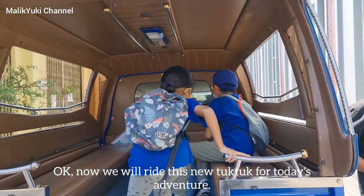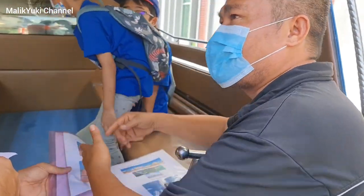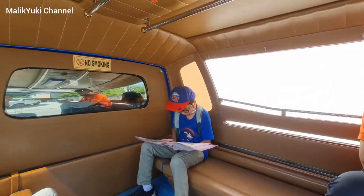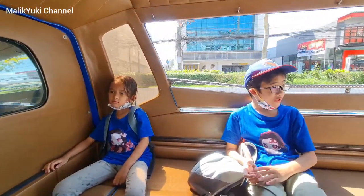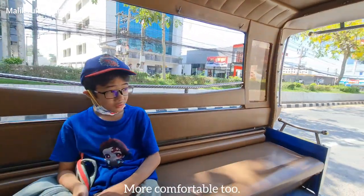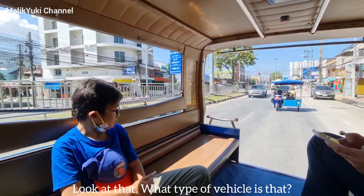Okay, now we will ride this new tuk-tuk for today's adventure. This tuk-tuk is bigger than yesterday's. More comfortable too. Look at that! What type of vehicle is that?